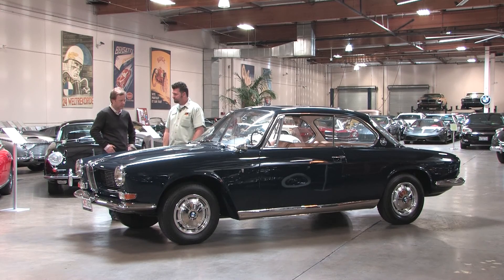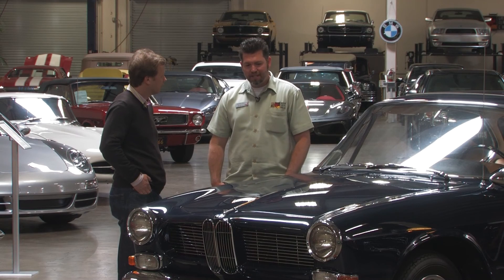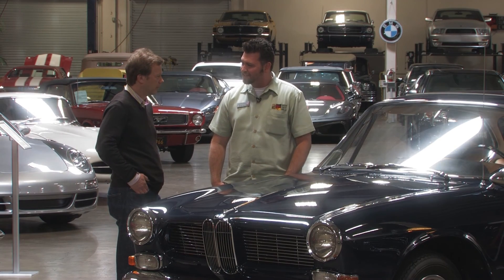Disc brakes in 1965 — wow. So it must still ride good today? By today's standards, it rides and handles better than the cars built today, in certain cases.